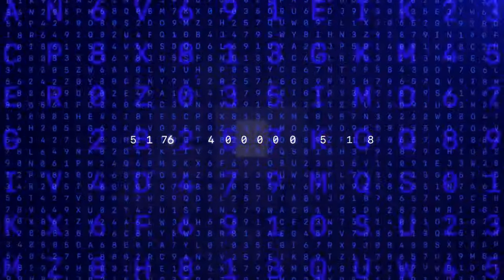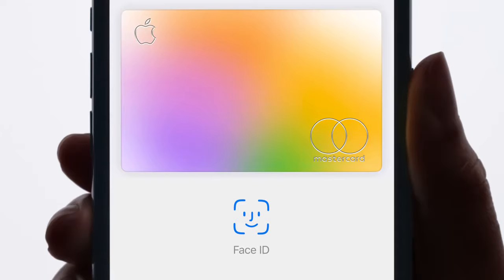Apple Card sets a new level for privacy and security. Apple Pay technology creates a unique card number for you, and then locks it away in the secure element of your iPhone. And with Face ID and Touch ID, only you can use your Apple Card.